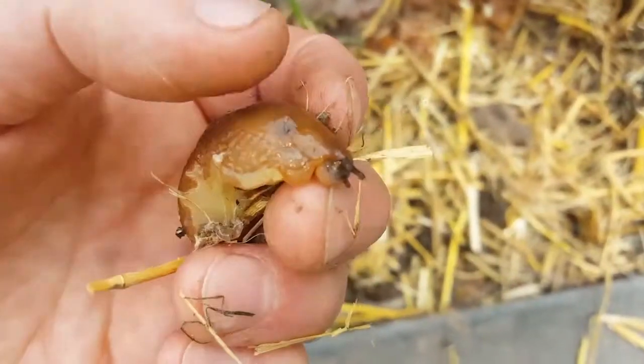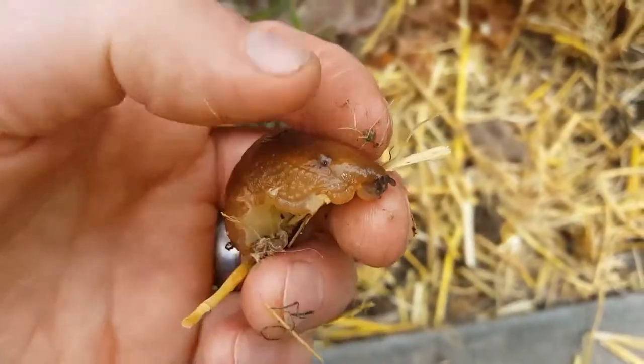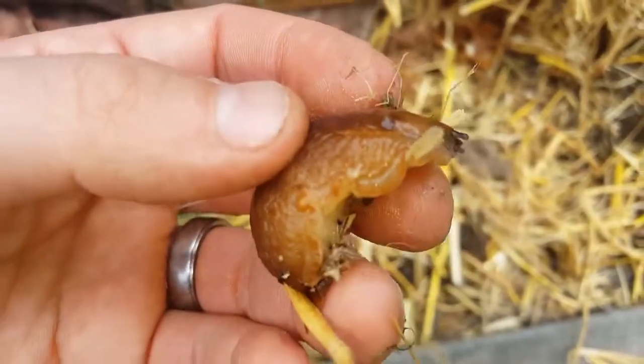Oh my god, I've been slimed. I've been slimed.